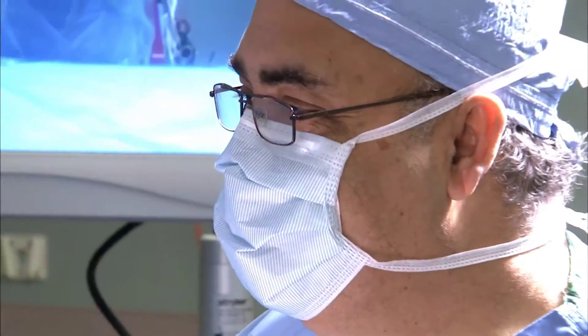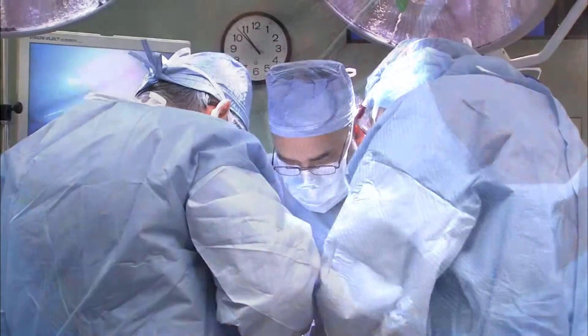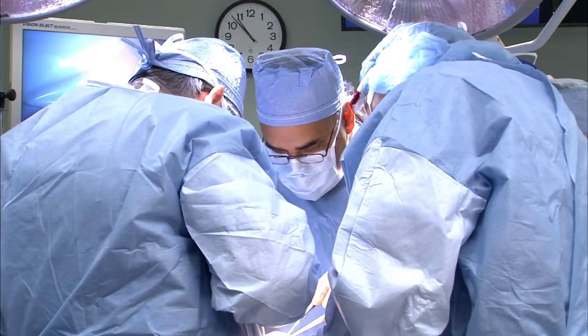Mitral valve disease, once it becomes symptomatic, is something that can be addressed with medicines. But when the medicines don't work, or there is another problem that they can't take the medicines, then a procedure can take place. And heart surgeons at Miami Cardiac and Vascular Institute have some of the lowest complication rates following heart surgery in the country.